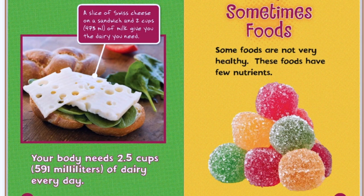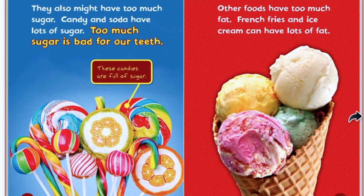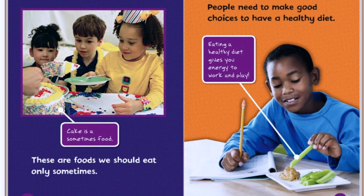Sometimes foods. Some foods are not very healthy, and these foods have few nutrients. What do you think some sometimes foods might be? They also might have too much sugar. Candy and soda have lots of sugar. Too much sugar is bad for our teeth — we learned that when our dentist came to visit us. These candies are full of sugar. Other foods have too much fat. French fries and ice cream can have lots of fat. Cake is a sometimes food. These are foods we should eat only sometimes.